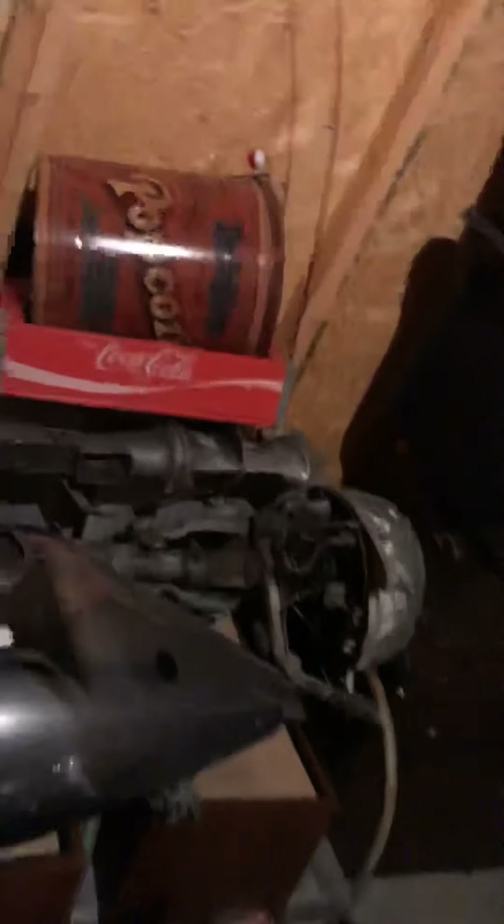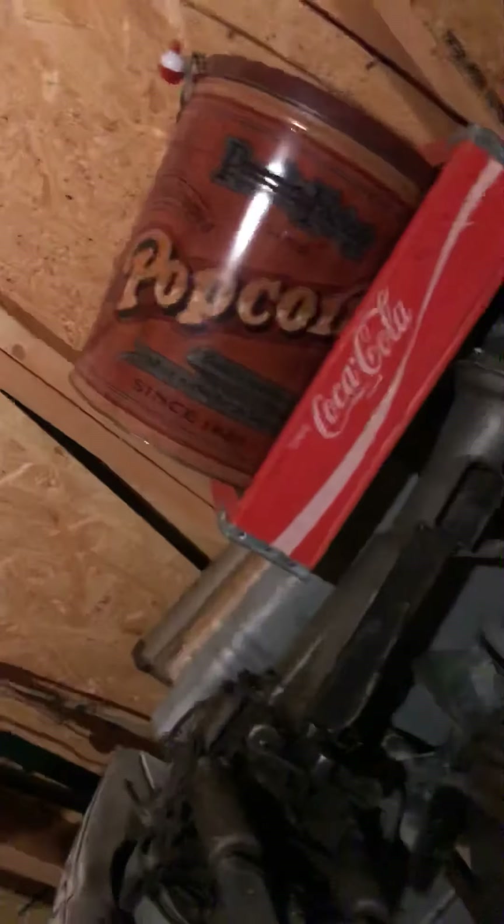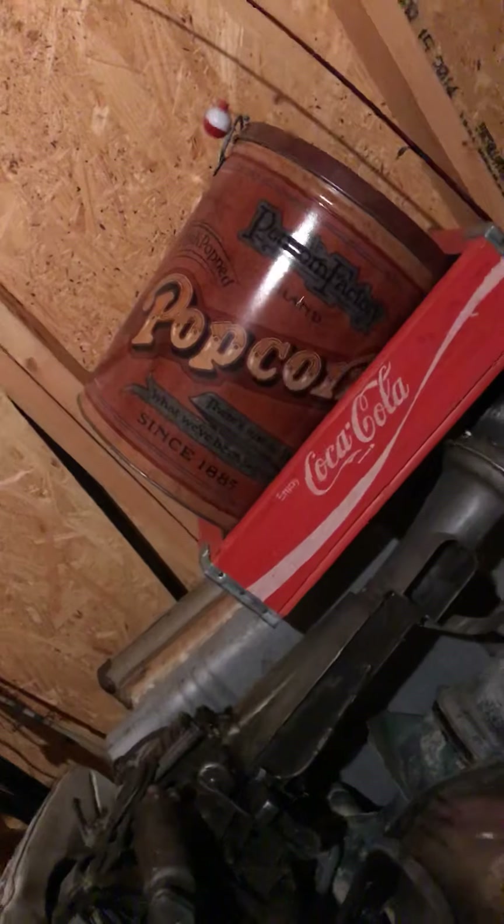We'll hit you with some of my finds from today. I picked up that Coke crate — nice shape, two bucks, couldn't pass on it. Same with the popcorn tin — sorry about the glare, but for a buck, couldn't pass it up. This all pretty much came from the same lady. She had an antique shop she was refinishing at one point, was closing it down.